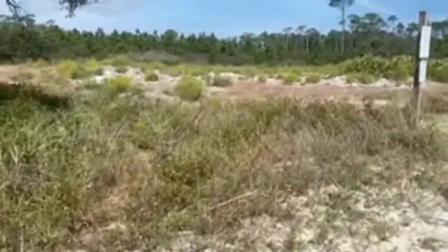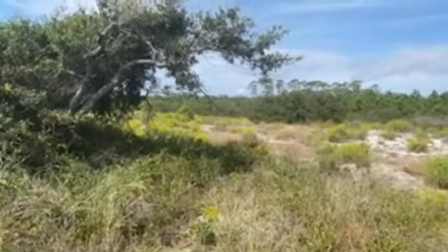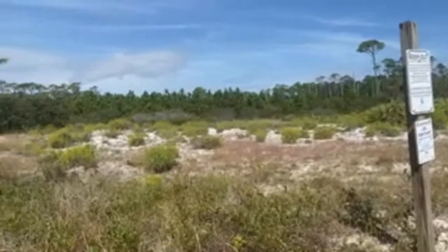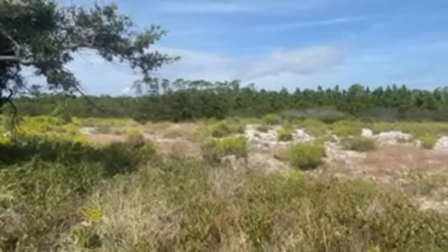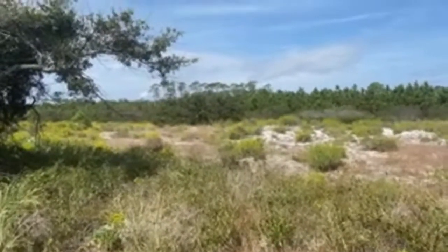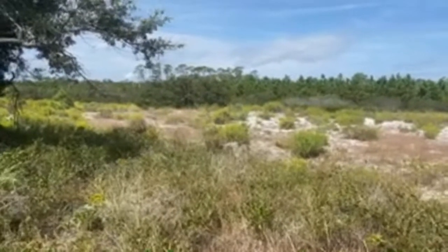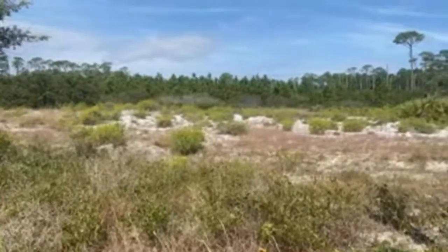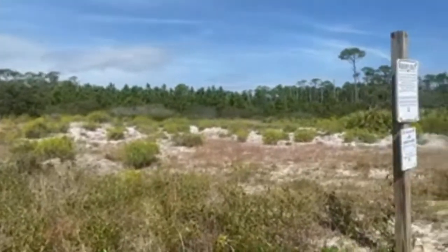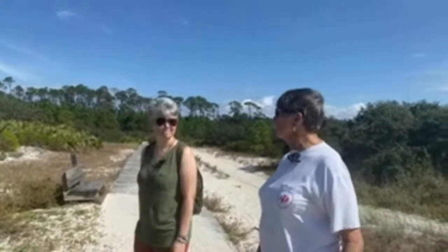Scan across this part of the dune system. This is the beach or dune seaside goldenrod - it was in bud last week and now it is just a meadow of yellow. You see goldenrods in ditches and roadsides - a lot of people think they're allergic to goldenrod, but goldenrod has very large sticky pollen so it doesn't blow in the wind. If you have allergies this time of year it's probably to pines or ragweed, not to goldenrod.